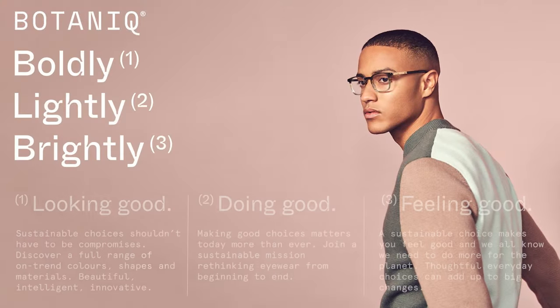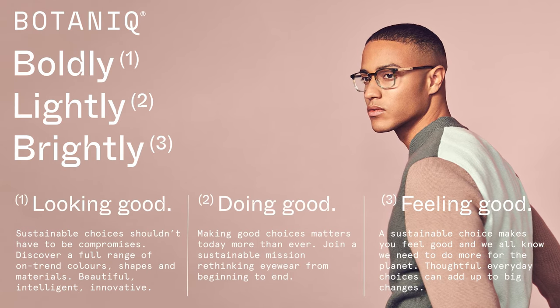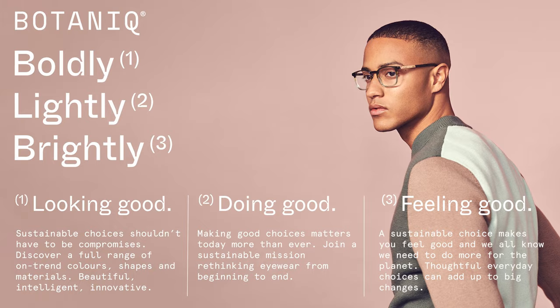Look good in fun bright colors, do good by making the right choice, and feel good by being kind to our planet.